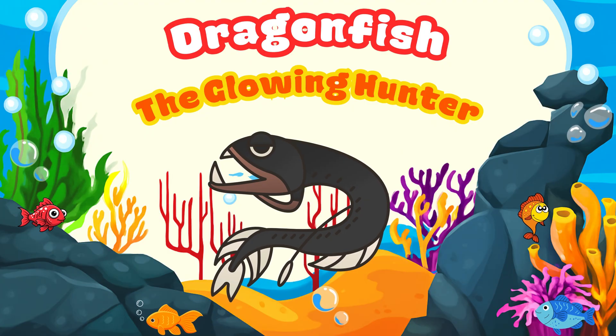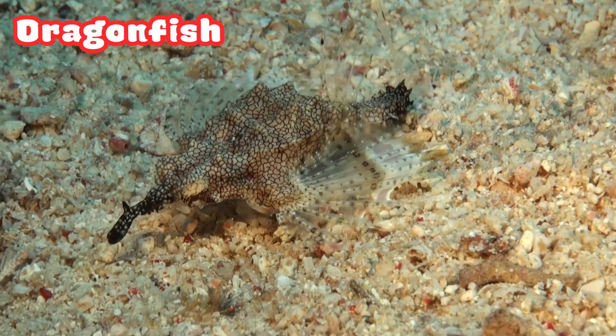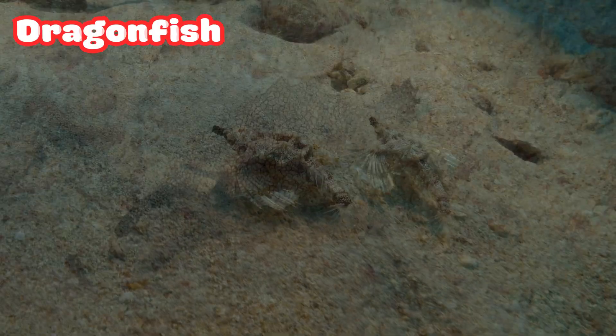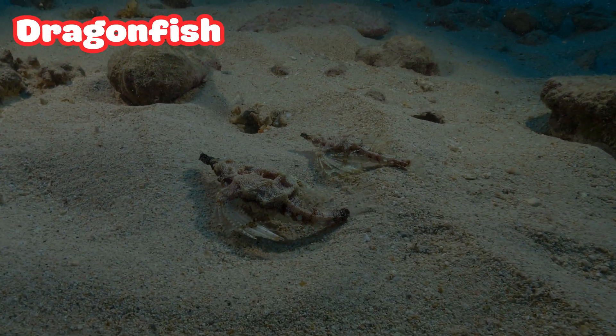Dragonfish: the Glowing Hunter. Down in the dark ocean lives the scary but beautiful dragonfish. It has a glowing chin light to attract prey. Its sharp teeth are almost invisible — perfect for sneaky hunting.